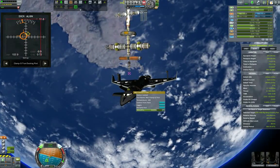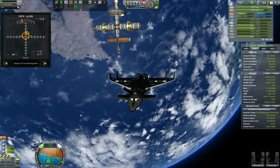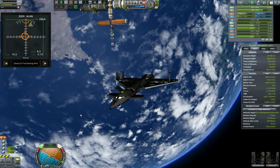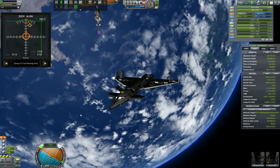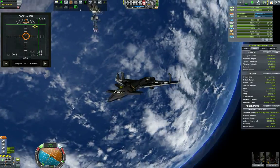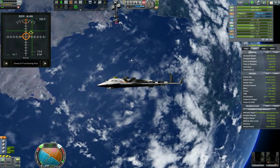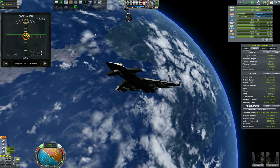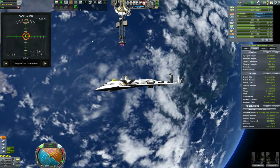We are exactly aligned. The bars show how much we need to adjust our velocity indicator to make sure we're lined up. Just thrusting and translating slightly until we get a docking seal.